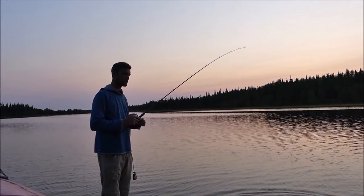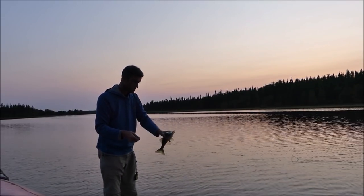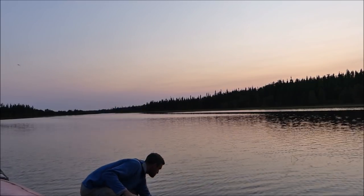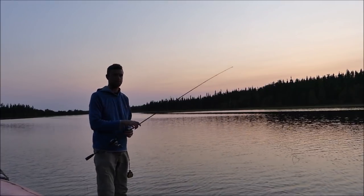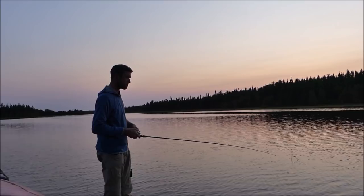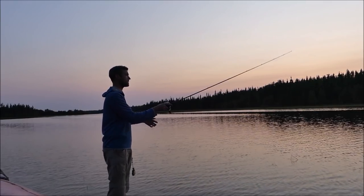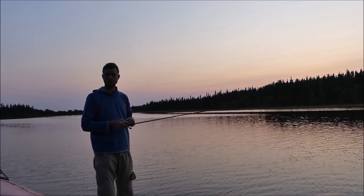First walleye of the trip — nice little fish. I've had many pike hit from shore here and now walleye now that it's getting darker. This should be a pretty good fishing trip. Got a lot of faith right now.